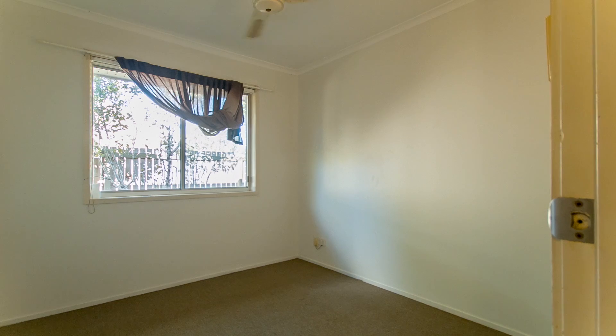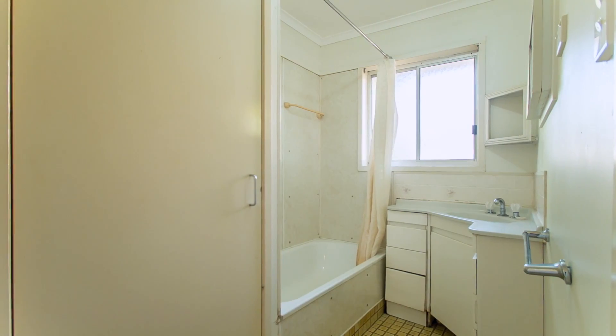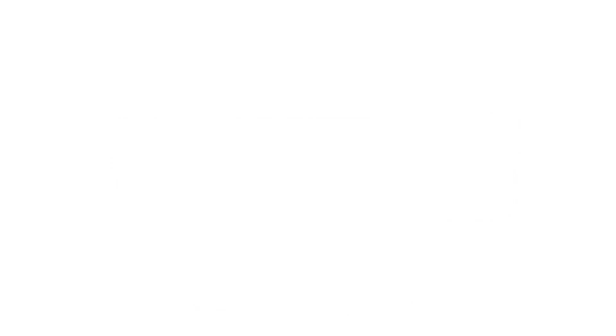Boasting three large bedrooms all with built-ins, this property really does have room for all the family. If simplicity is what you're looking for, or perhaps an investment with a huge rental return possibility, then this one's not to be missed. Call today for a private inspection.